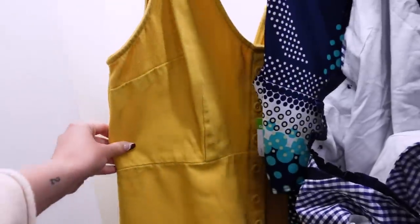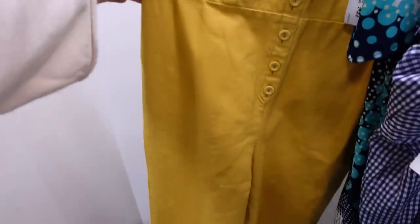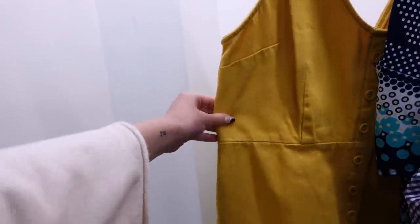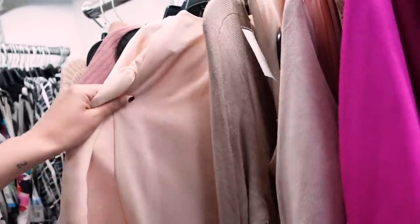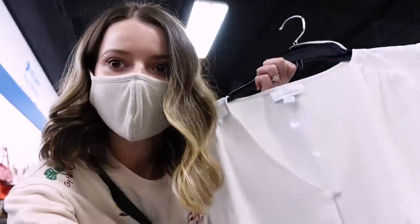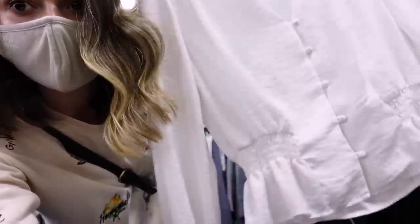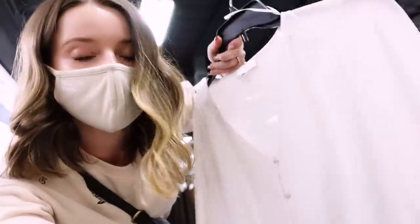Oh my gosh, this would be so fun, but it's an Urban Outfitters jumpsuit — it's large, so it'd be too big, but it's a yellow corduroy jumpsuit from Urban Outfitters. I cannot believe I just found this Topshop piece — it's a size eight, so I don't know exactly how it's going to fit me, but it's the perfect spring blouse, totally my style, more so than the last one. I think it's going to be so cute. I can't wait to go try that one on.